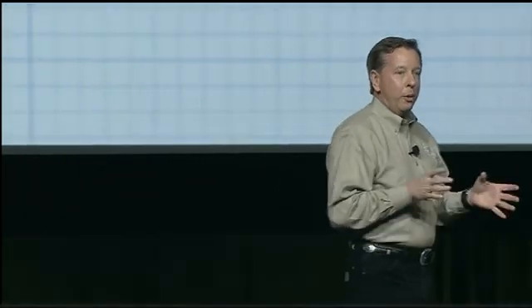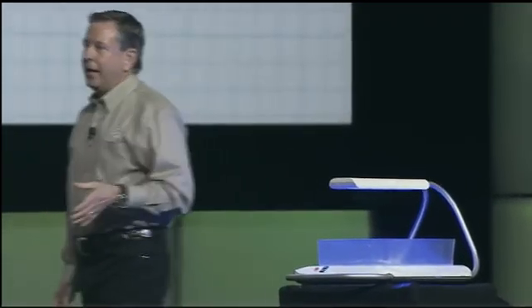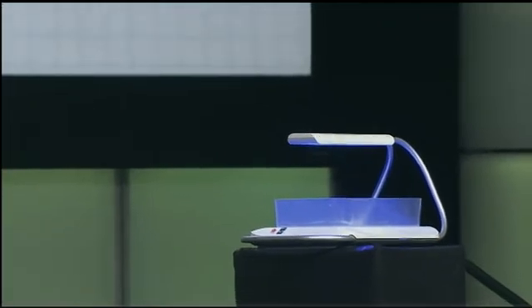I'm here today to show you another project that's really cool that my guess is within a few years will also be recognized by Time Magazine. This is called the Firefly. And it's right here — I've got it here. We'll turn it on. The Firefly is used to combat infant jaundice.